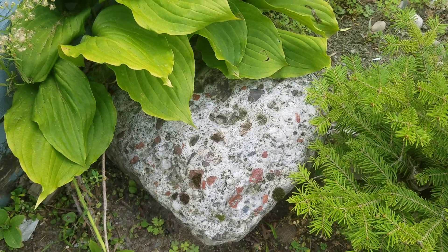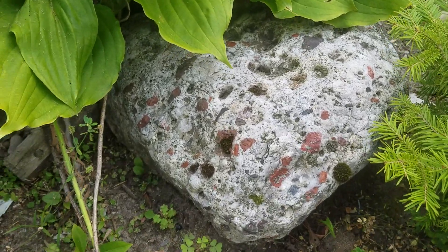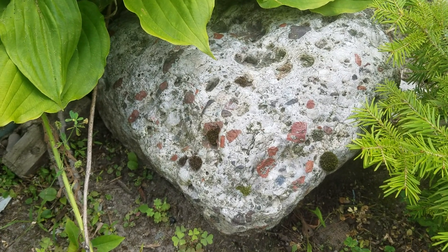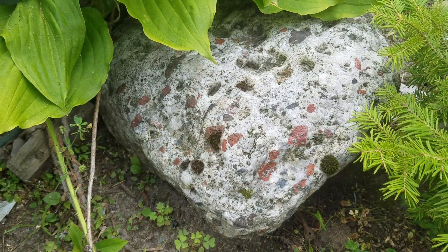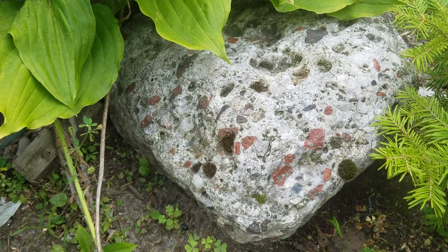You hear a lot of people say 'this is a black pudding stone' when they see something called a Gowganda tillite. Those tillites are very ancient rocks, about the same age as these pudding stones. However, they formed very, very differently, and it's incorrect to call them a pudding stone.